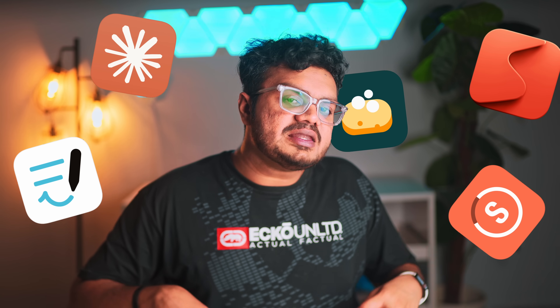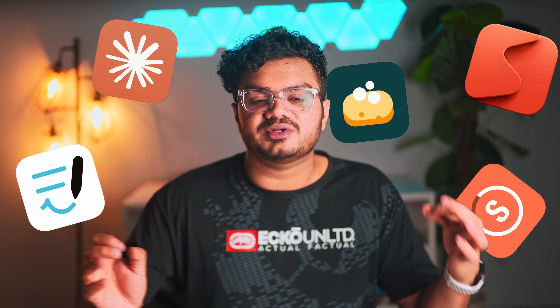So that was my list of the top five productivity apps you need in 2025. The real question is how I use them every single day — I break it all down in my 'What's on my iPad' video. Click right here to go watch that next — you wouldn't want to miss that.